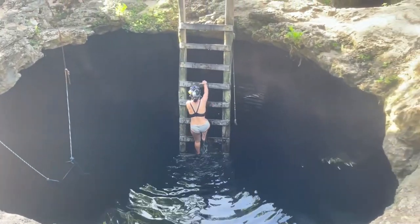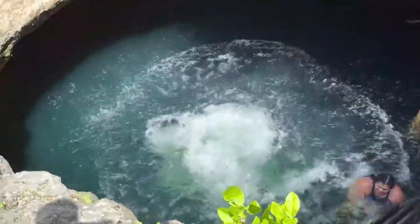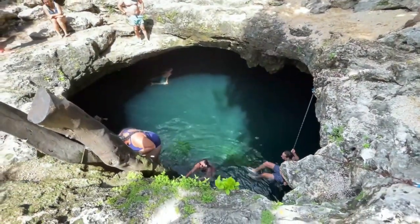I would personally give the snorkeling a two out of five for a few reasons. The water is pretty dark here, and unless it's later in the day you may not see sunbeams coming through. Also, the space to snorkel isn't massive because the cenote itself is pretty small, and if it's later in the day there are more people, which hampers your ability to move around.